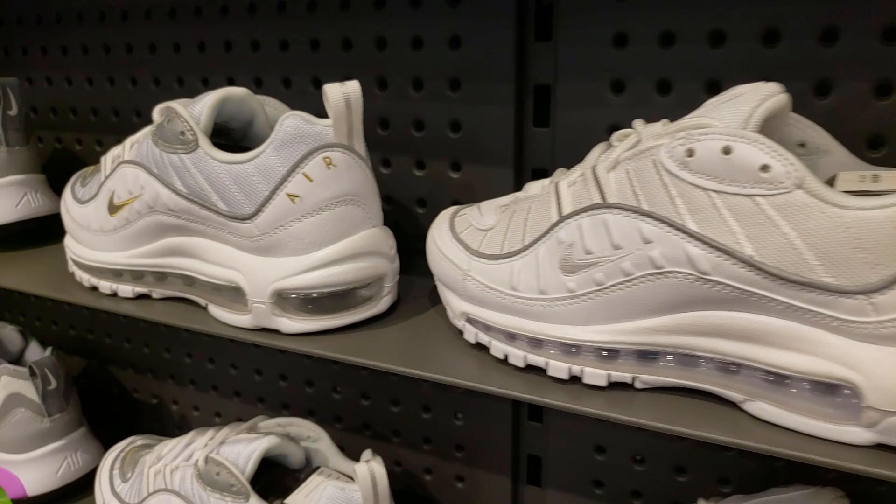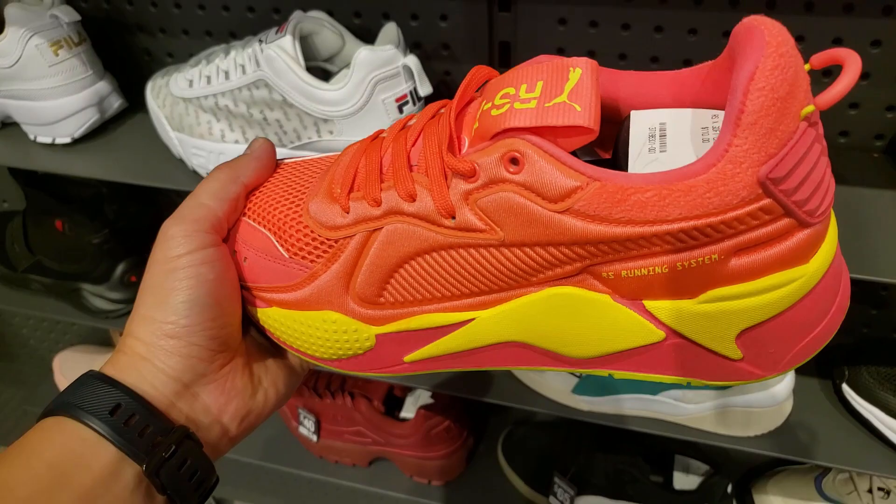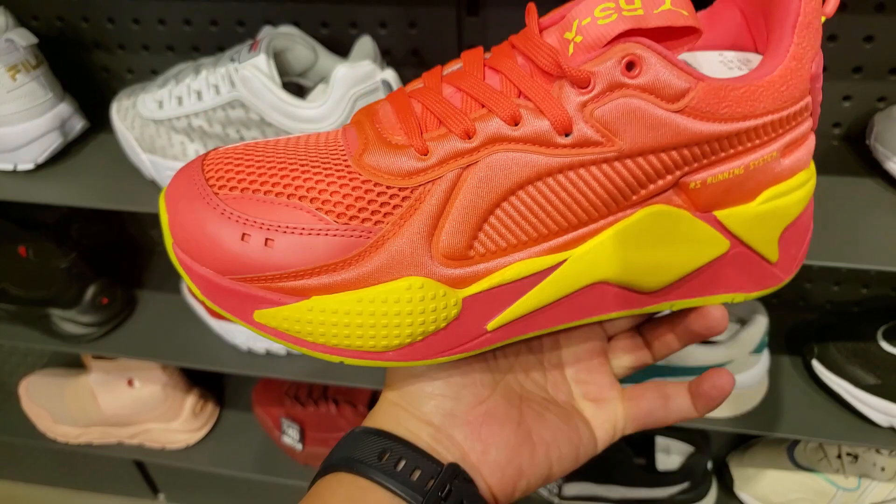Is it the RSX? Is anybody a fan of this, especially for $110? These are the ones they made the transformer shoes out of earlier this year, right? I don't know - they seem like old people's shoes, they don't look very good.